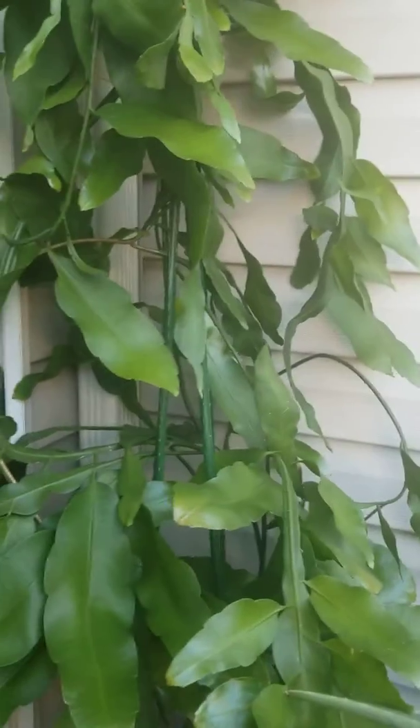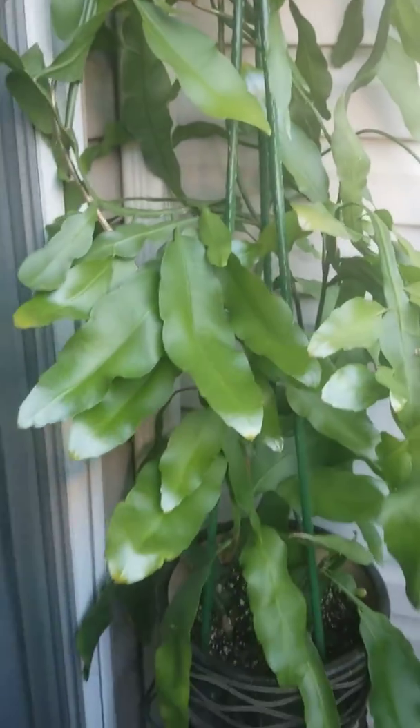Hi there, Audra here for Apple Mama. I'm here to tell you all about my Night Blooming Cereus, which is going to bloom at some point this summer, and I cannot tell you how excited I am about this. So here it is — this is the Night Blooming Cereus.